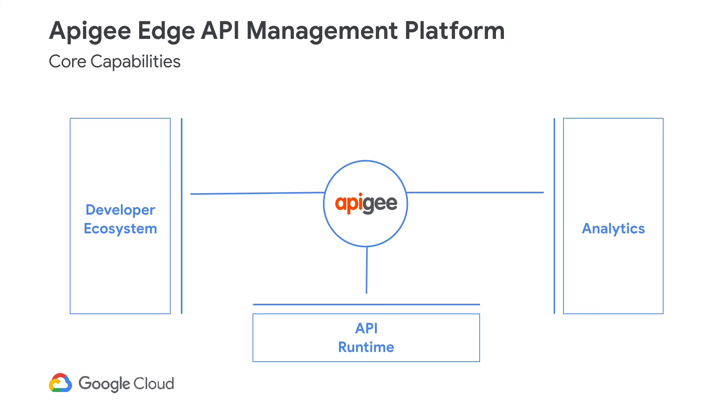Second, monitoring and analytics, so that your API program managers can see which APIs are being used and how, or so that they can get alerted when appropriate. And third, an API runtime, so that you can expose usable, friendly, efficient APIs that are secure. In upcoming videos, I'll walk you through detailed demonstrations of these three key capabilities in the API management platform.